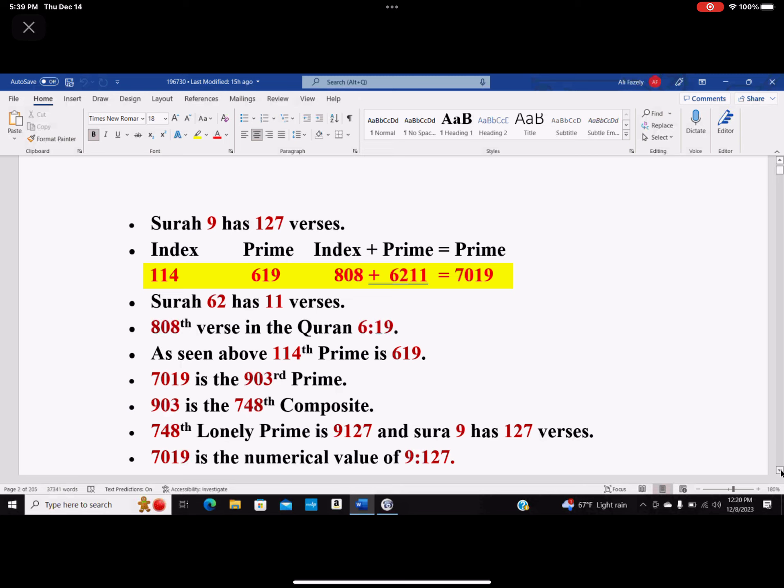Today is Jummah. We are looking at this window and God is telling us we are doing the right thing. As seen above, the 114th prime is 619. And the 808th verse — which is the index of 6211 — happens to be verse 6:19 in the Quran.